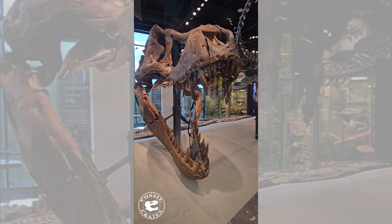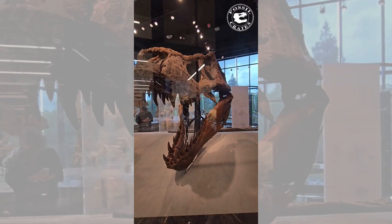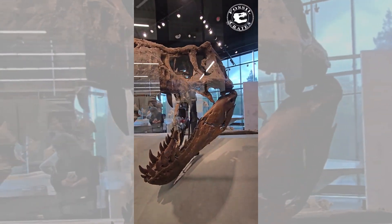Those teeth, the jaws, the skull, the robustness. Just a beast. What an incredible experience to see.